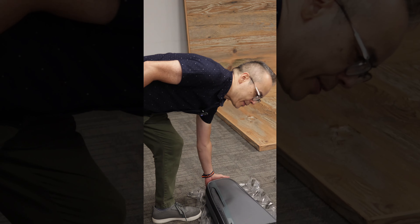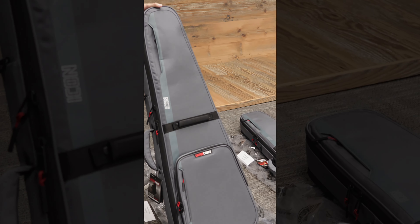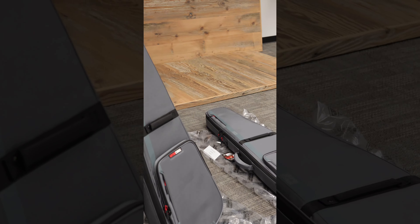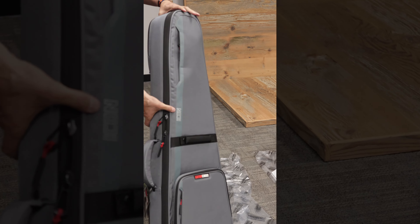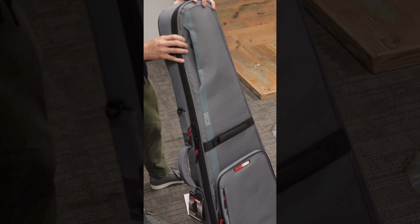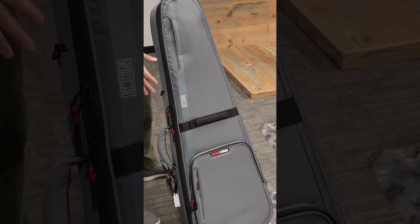Next up we have the Icon Series Hybrid Cases. These are a semi-rigid bag that falls somewhere between a hard shell case and a gig bag. Again, premium components, all the materials, everything of the highest quality — backpack style straps, D-ring lashing points, and the quality of this bag is exceptional. The padding will protect your instrument significantly better than a regular gig bag but will also be light and portable.